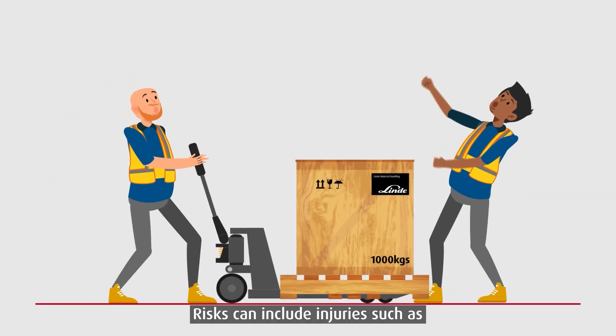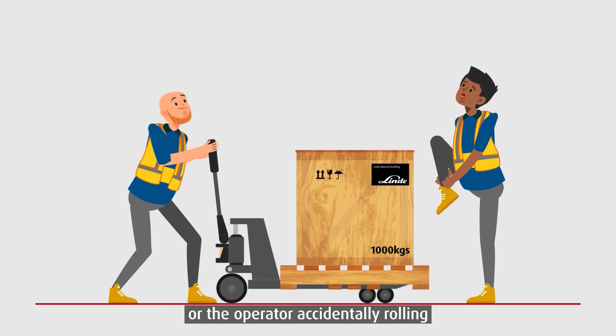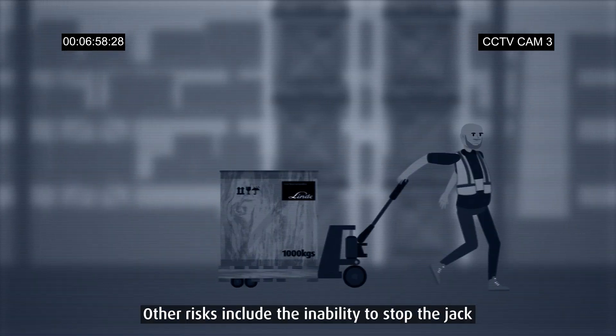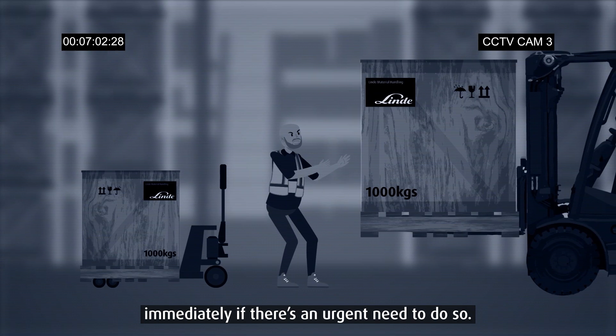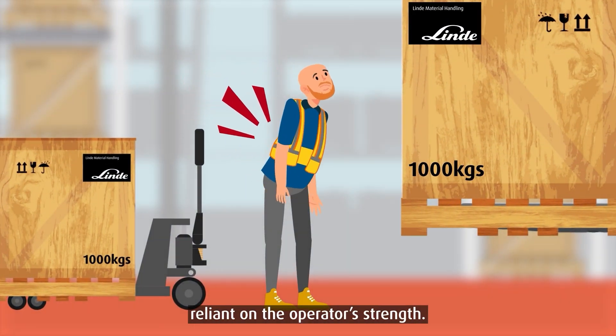Risks can include injuries such as dropping the forks onto someone's feet, or the operator accidentally rolling the jack back onto their own feet. Other risks include the inability to stop the jack immediately if there's an urgent need to do so — it takes time and is completely reliant on the operator's strength.